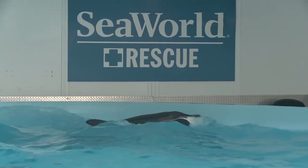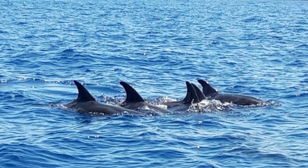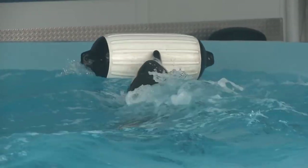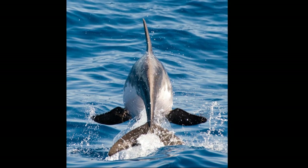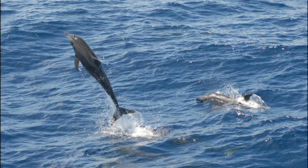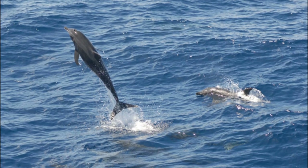They generally swim rather slowly. The dolphins often surface lined up side by side. They are not commonly encountered in the wild and are most likely to be sighted in deep offshore waters, although they have been observed in relatively shallow coastal waters in some areas.